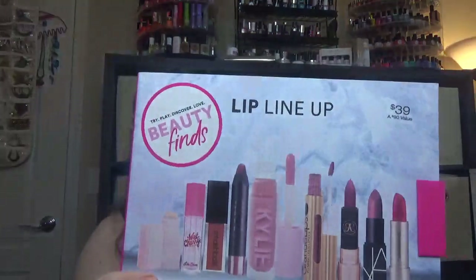So this one was $39. Very tiny ones, but being lip glosses they will last a long time. So this was the second kit and then we have one more.